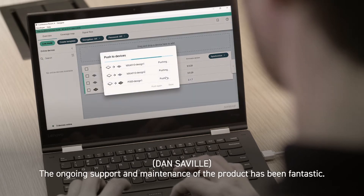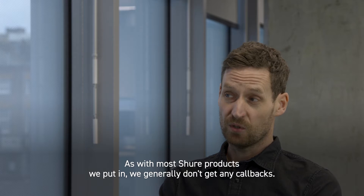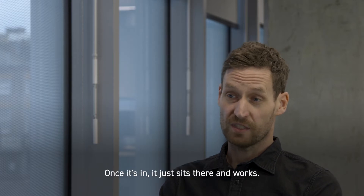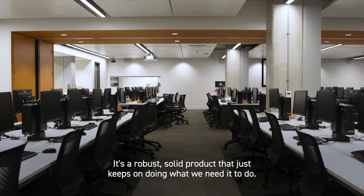The ongoing support and maintenance of the products has been fantastic. You put it in and, as with most Shure products we put in, we don't generally get any callbacks. Once it's in, it just sits there and works — it's a robust, solid product that just keeps on doing what we need it to do.